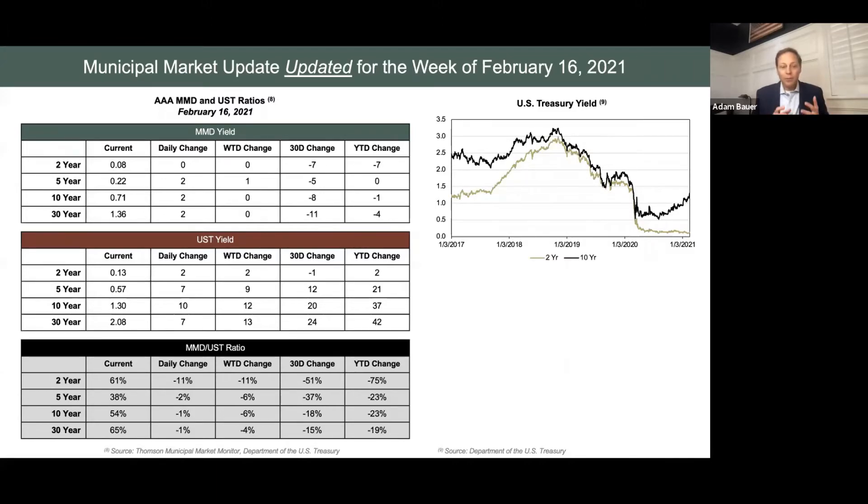The bottom chart with the black top probably doesn't mean much to you yet, because we haven't looked at the percentage of how US Treasury and MMD compare to each other. We're going to start layering that in, because the way things are shaping up, that's probably going to be data that's going to be interesting going forward.